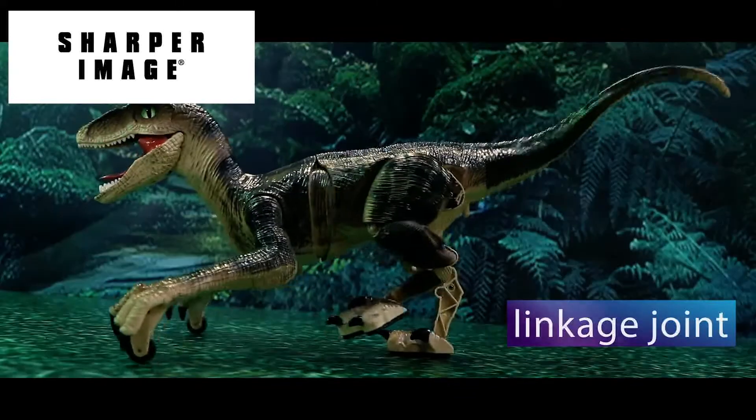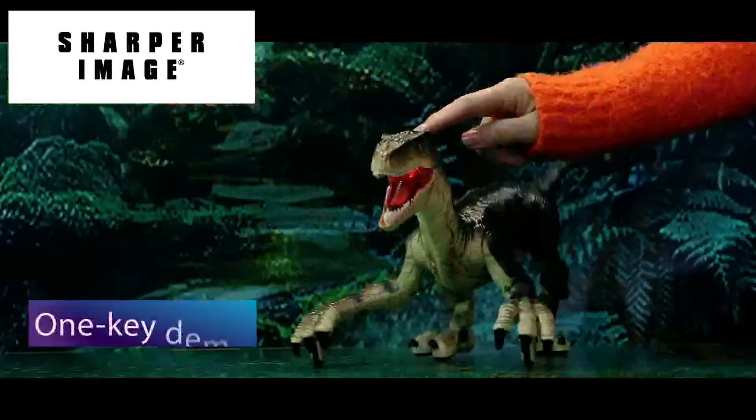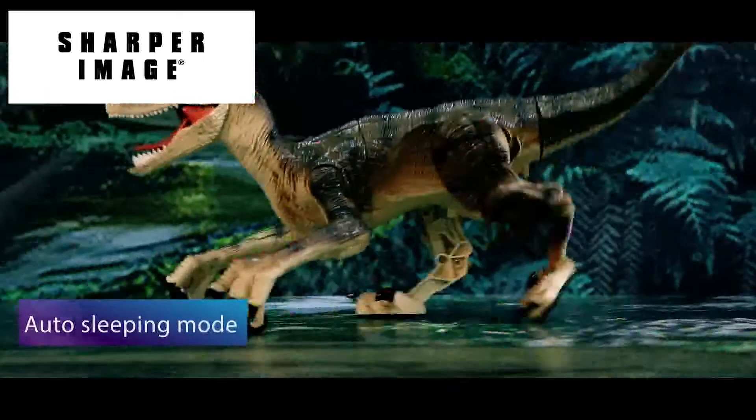With realistic textures and scales. One click demo, auto standby mode.